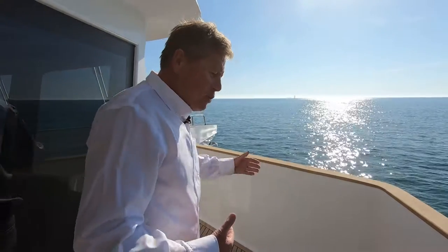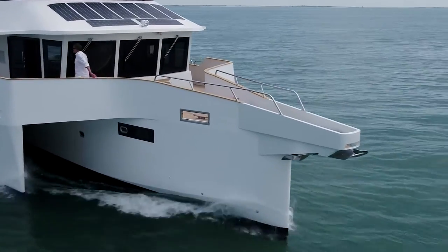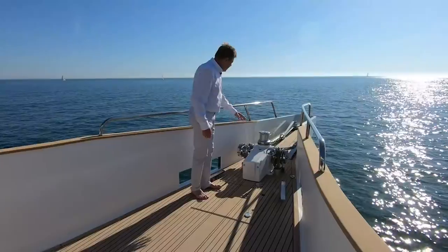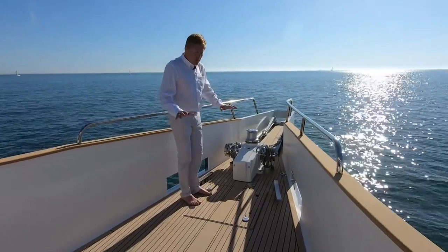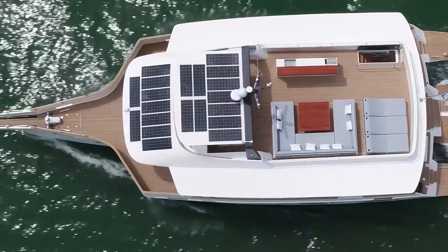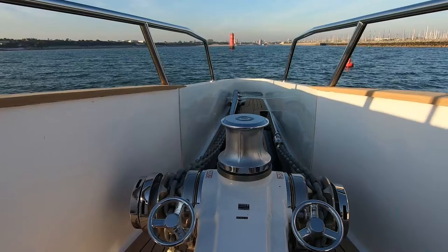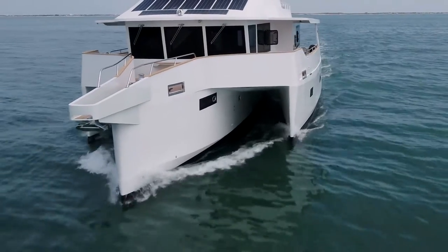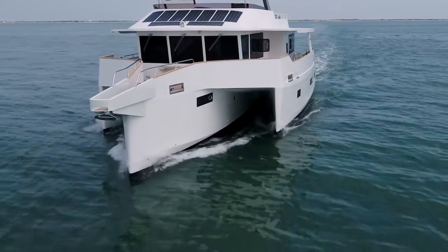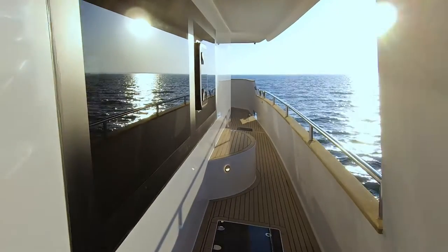We've got a nice passageway all around the vessel with a very powerful windlass and two anchors. This boat is really focused on long voyage and exploration, so we want to make sure we've got solid anchoring systems. Let's go around the LEAN 72 and the covered protected passageway — this is really a must for a voyaging boat.